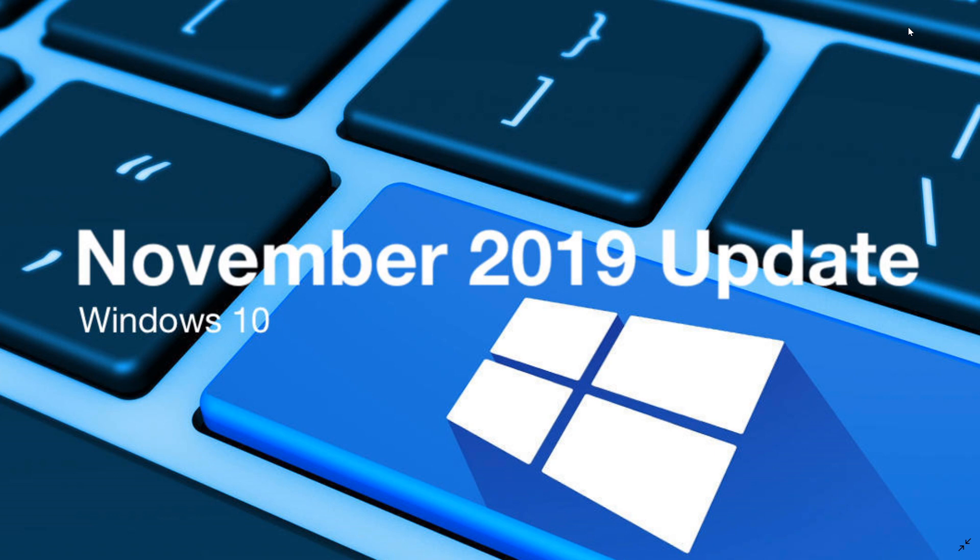If you're on the May 2019 update it's going to work for sure, and if you're on the April or October 2018 update it should work. Sometimes you just need to have a few drivers updated, but it should normally work fine.